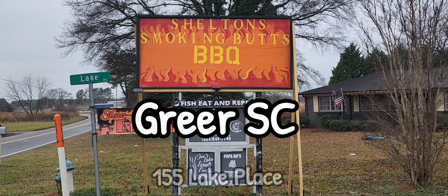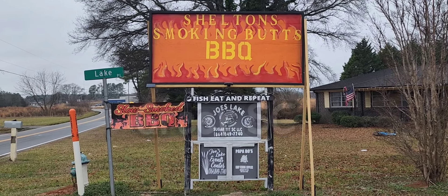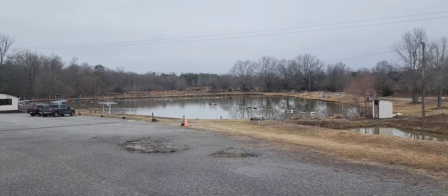Hi y'all, let's visit Sheldon Smokin' Buck BBQ and Grill in South Carolina. It's conveniently located right past the intersection of River Road, which is 296 and 101. Soon as you cross through, look to the right, you'll see that sign, and then you're gonna turn right again.